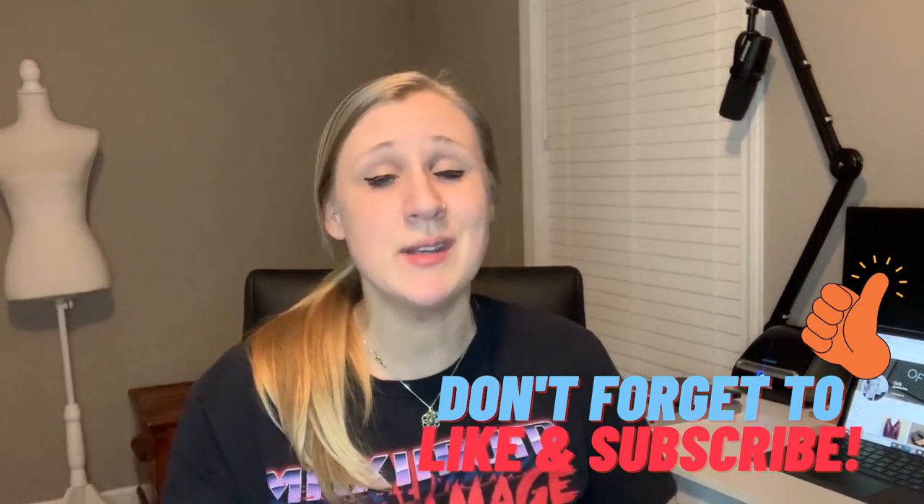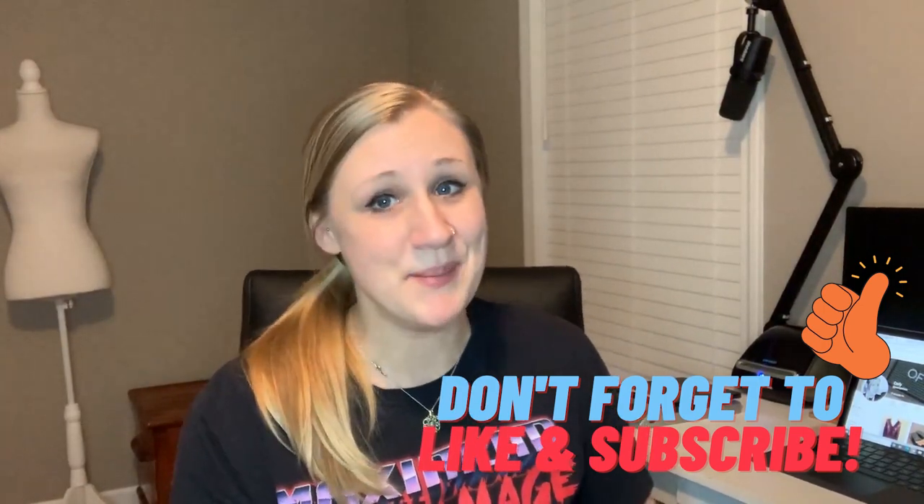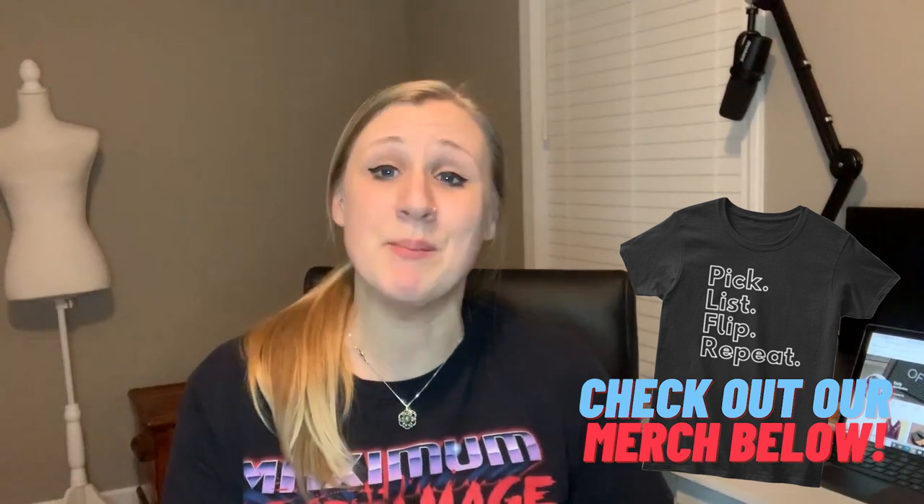I think we'll leave it there for today. Thank you so much for joining — if you found it useful please give it a thumbs up, and if you like this kind of content please hit that subscribe button and the bell notification so you can come back. As always, links to my Facebook group and my reseller-themed Teespring store are down below. Catch you in the next one, bye guys!